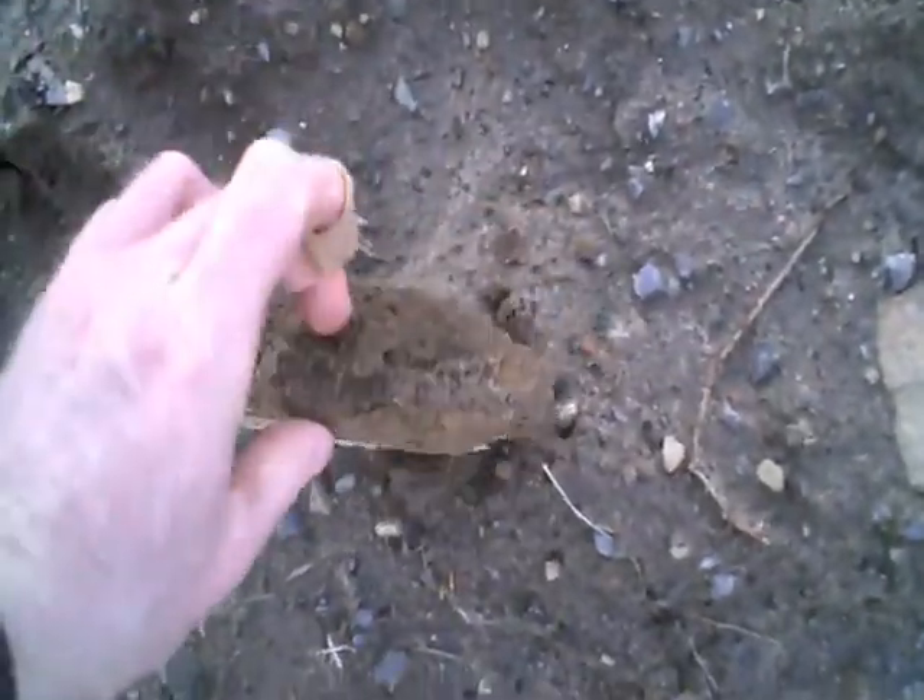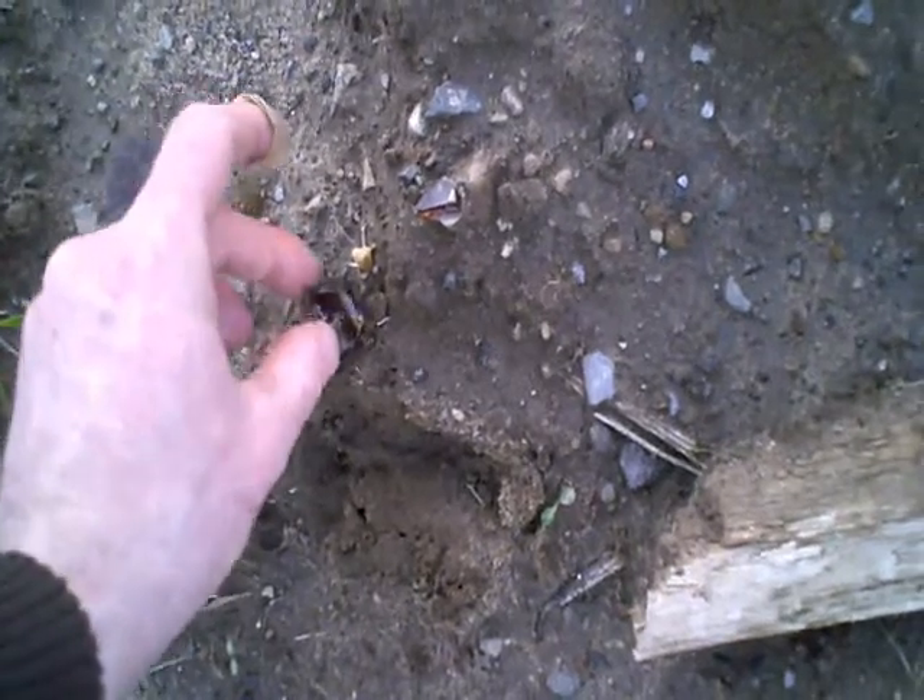We have a piece of wood here that could have been a piece of the original wooden bridge. And we have a piece of glass here — really thick and old. That is really old glass.